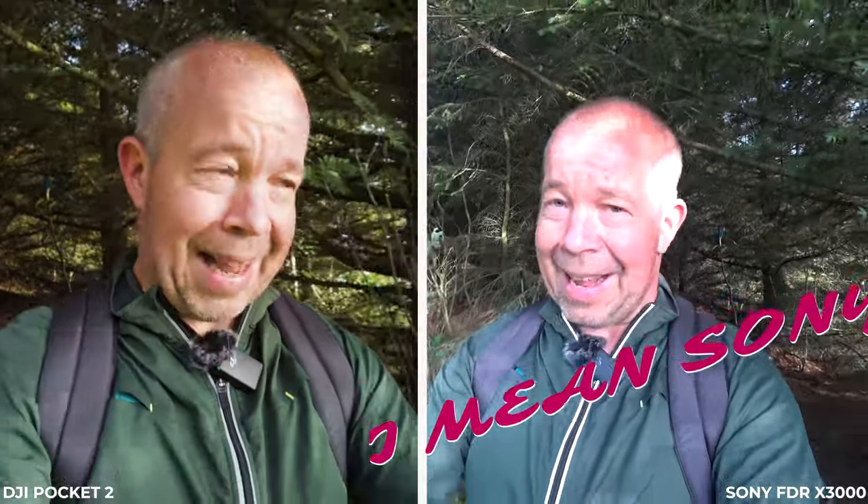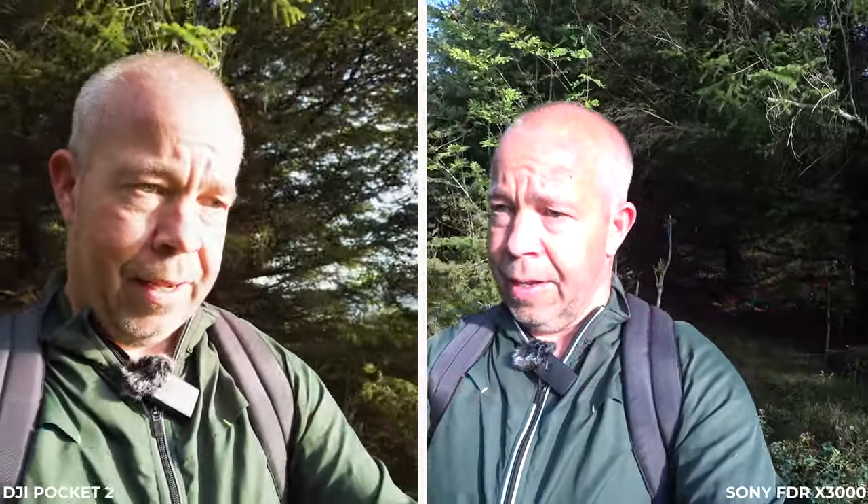I recommend shooting in D-Log and grading it a little — it looks much better. It seems like the Pocket 2 is still tracking my face. You just point the lens at your face and you know you're in frame. I'm going to switch to 1080p on the Sony FDR just so you can see how much wider it is in 1080p versus 4K, and let's see if there's any difference in stabilization.